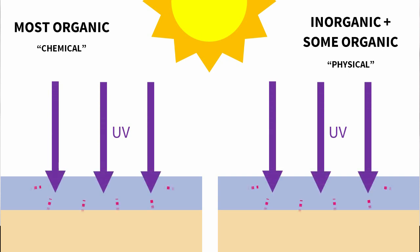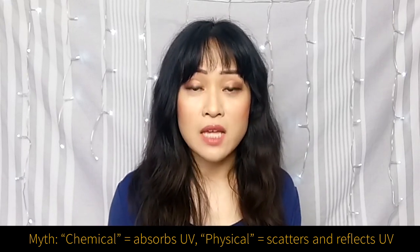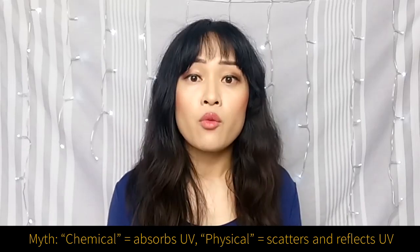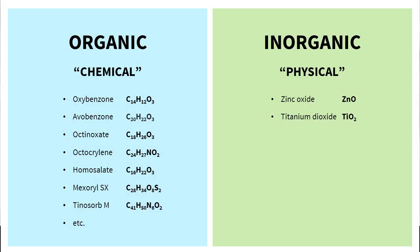That makes Tinosorb M both physical and chemical. Even the ingredients most people refer to as physical sunscreens — zinc oxide and titanium dioxide — mostly absorb UV light and turn it into heat. They only scatter and reflect about 5% of incoming UV. A better way of describing the two types is organic and inorganic: organic sunscreens are based on a carbon chain structure, while inorganic sunscreens are minerals or ionic compounds. So Tinosorb M counts as organic, while zinc oxide and titanium dioxide are inorganic.